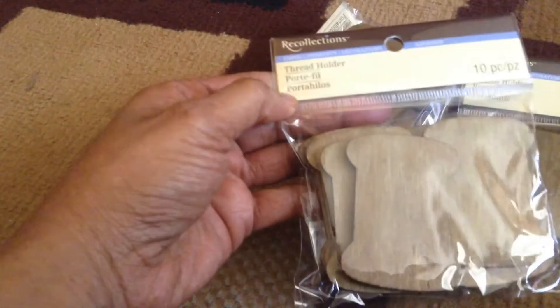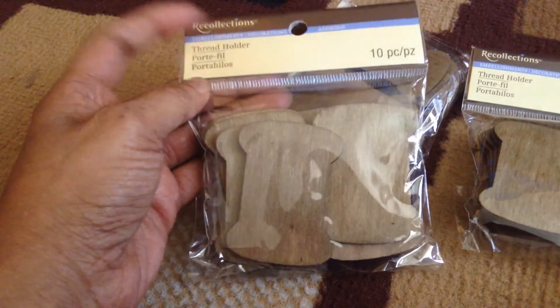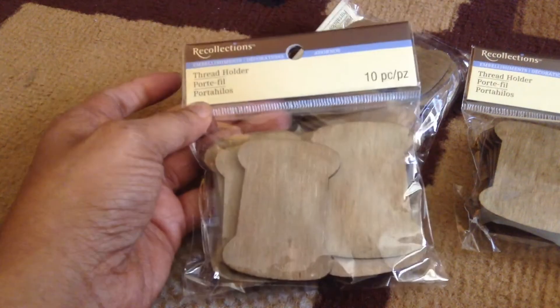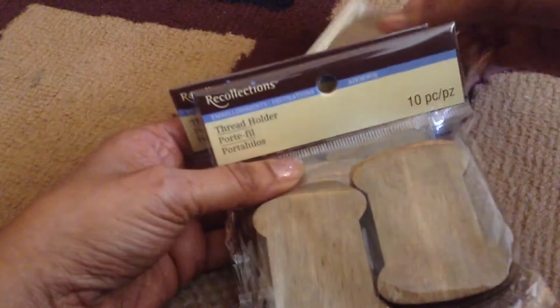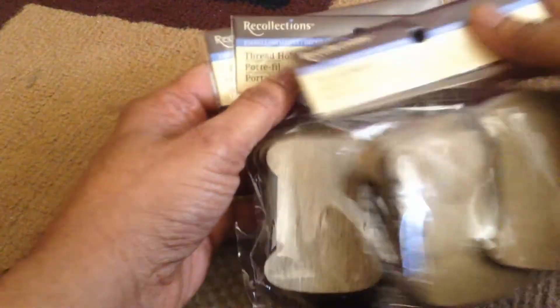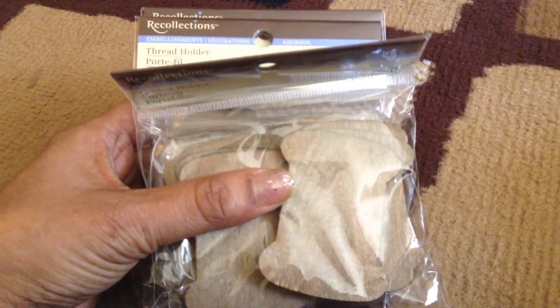Last but not least, I also got these wonderful cute thread holders — how cute are these! I can use them for my stick pins as well as for my washi tape. I'm doing a lot of swaps so I like to have little things I can send others to share what I have. I just wanted to share my Michaels haul and I'll see you guys real soon!